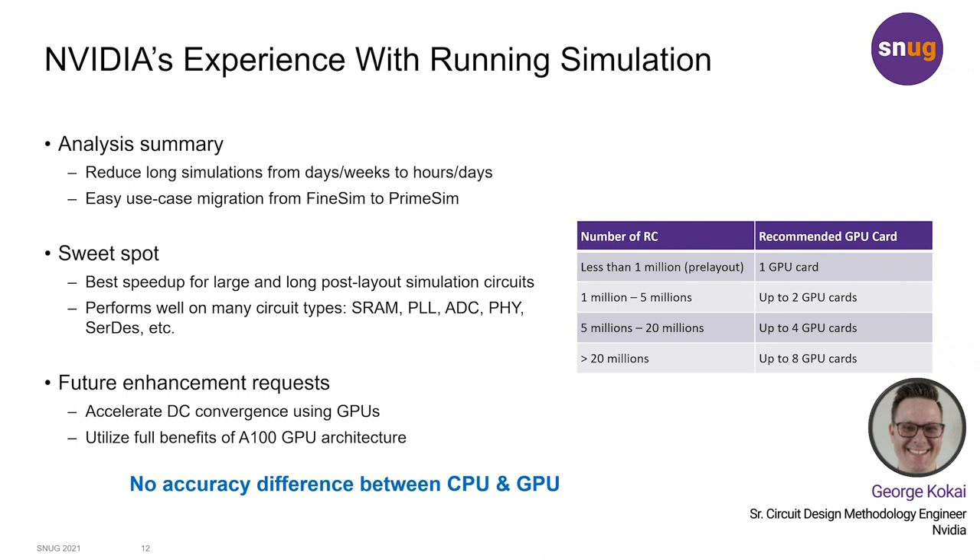That kind of runtime reduction can open up the door on the amount of pre-tape-out verification that can be achieved, giving greater coverage and confidence of the first tape-out going to production.